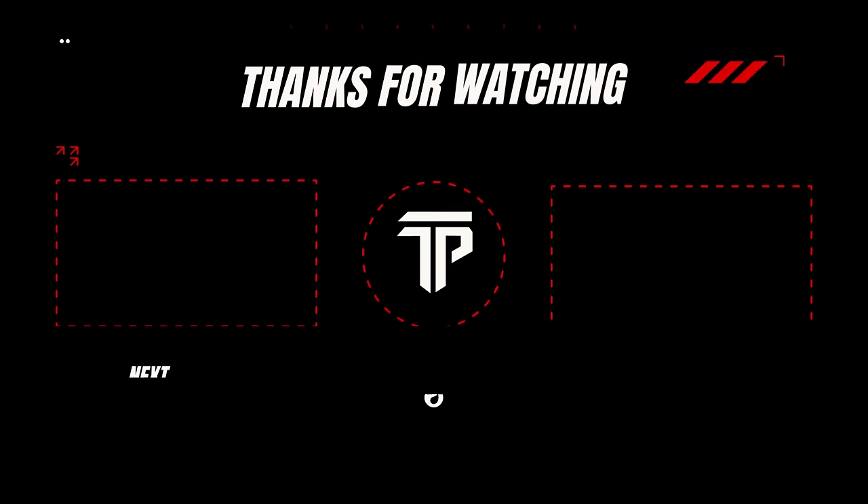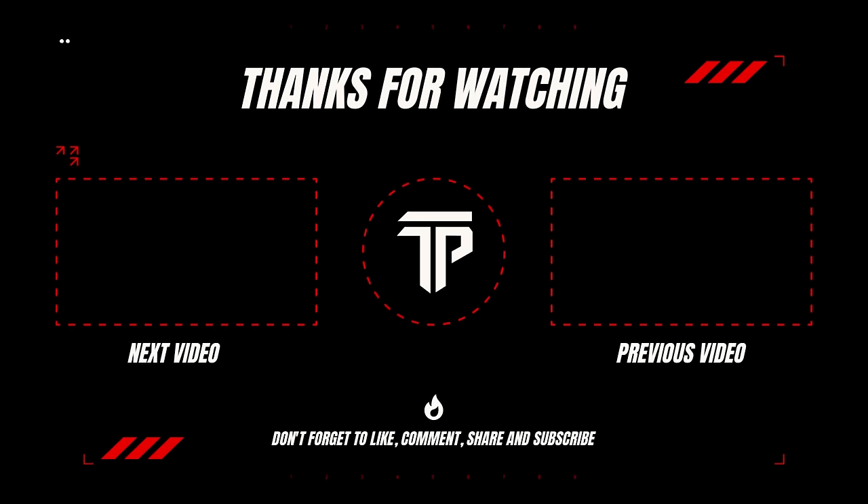Thank you so much for watching this week's video. Hopefully you guys enjoyed. If you have any constructive criticism, drop it down below, and see you guys next week. Bye.